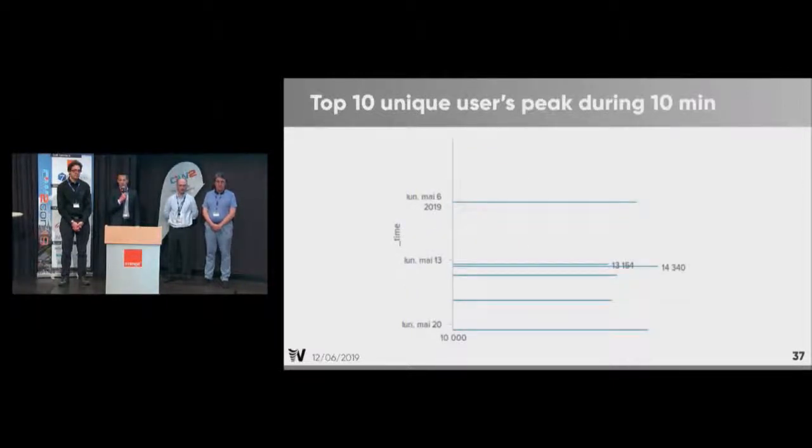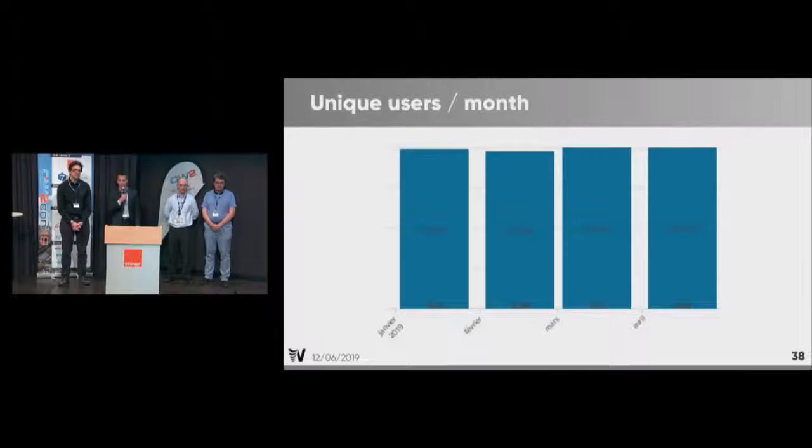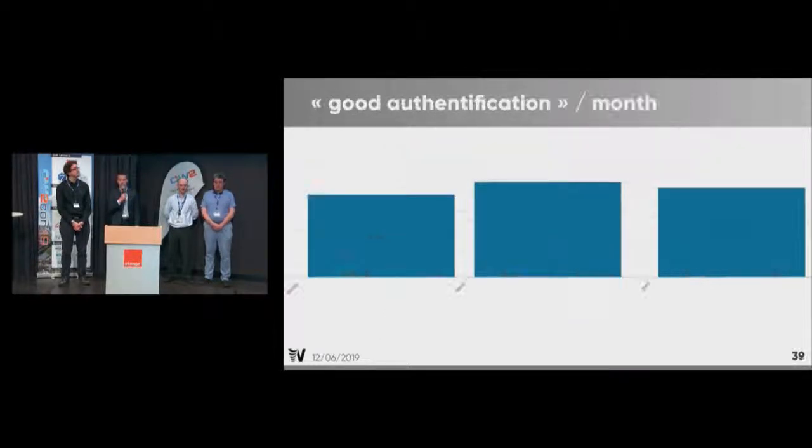The peak of unique users during 10 minutes is around 40,000 connections, occurring at 8 o'clock when gendarmes arrive at work. The number of unique users every month is consistent with the approximately 100,000 gendarmes in France. And the last figure is the total number of successful authentications every month, which is quite heavy as well.